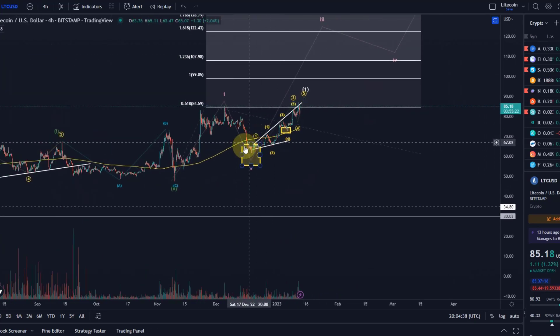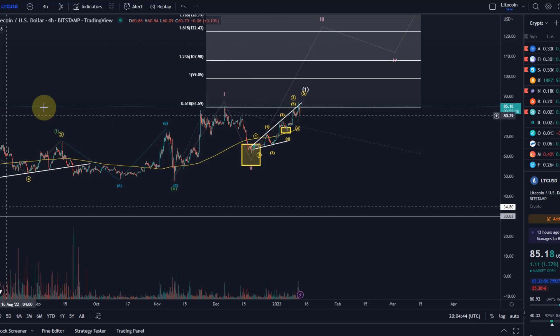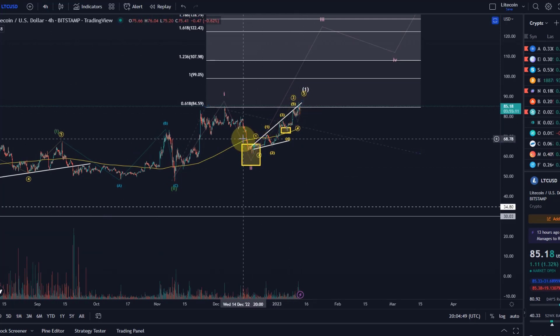All of this is provided that this move up is not a correction, because this looks corrective — we have a lot of overlaps. But we can count it as a diagonal pattern as well. In fact, I can even count it as an impulse but as a series of 1-2 setups: 1-2, 1-2, and then we have 3-4-5. This is the next 4, now the 5.